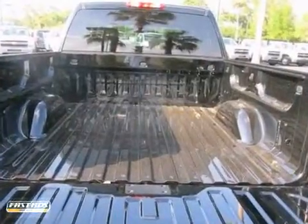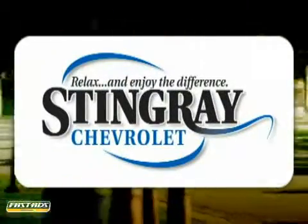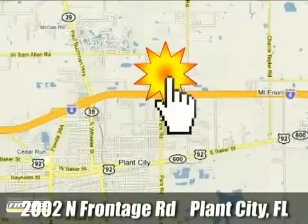Make this truck yours today and come in for a test drive. Stingray Chevrolet — we will absolutely change the way you think about car dealers. Call or stop by today. We're conveniently located at 2002 North Furnace Road in Plant City, Florida.